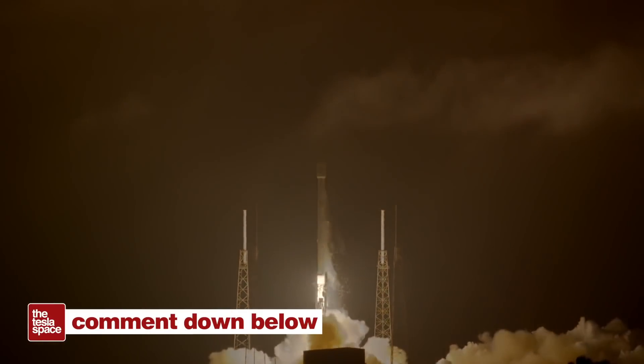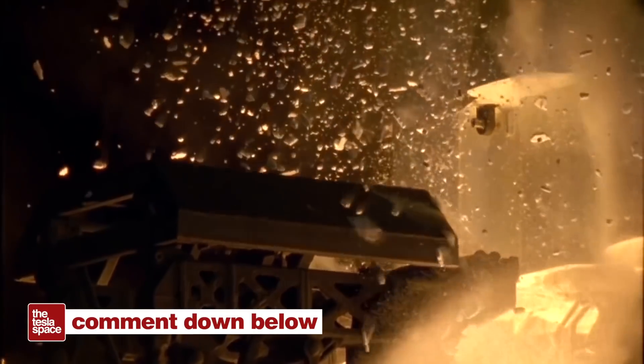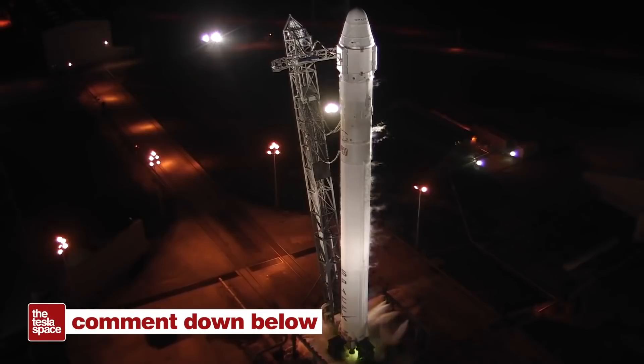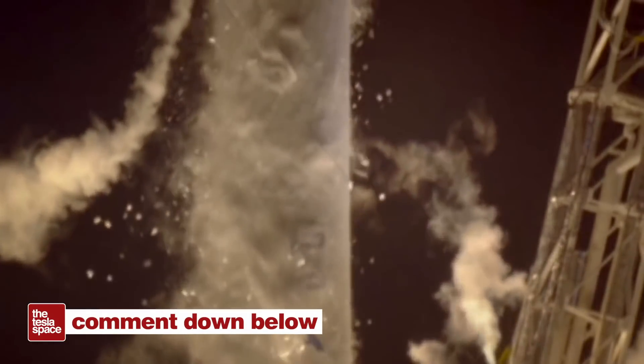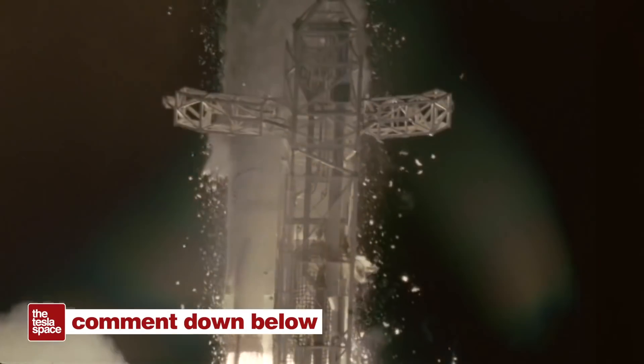Hopefully you all learned something today. Let us know in the comments: do you think we'll get to see a booster catch attempt in 2022? And will it work on the first try or fail spectacularly? Drop your theories below.